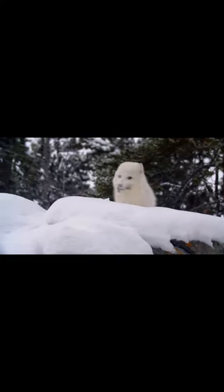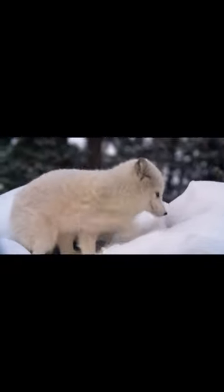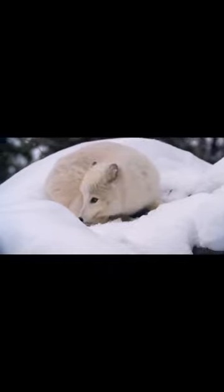Arctic foxes are also known for their excellent hearing, which allows them to locate prey like lemmings, voles, and birds under the snow. They're agile hunters, able to pounce on prey from a standing position and dig through the snow to catch their meal.